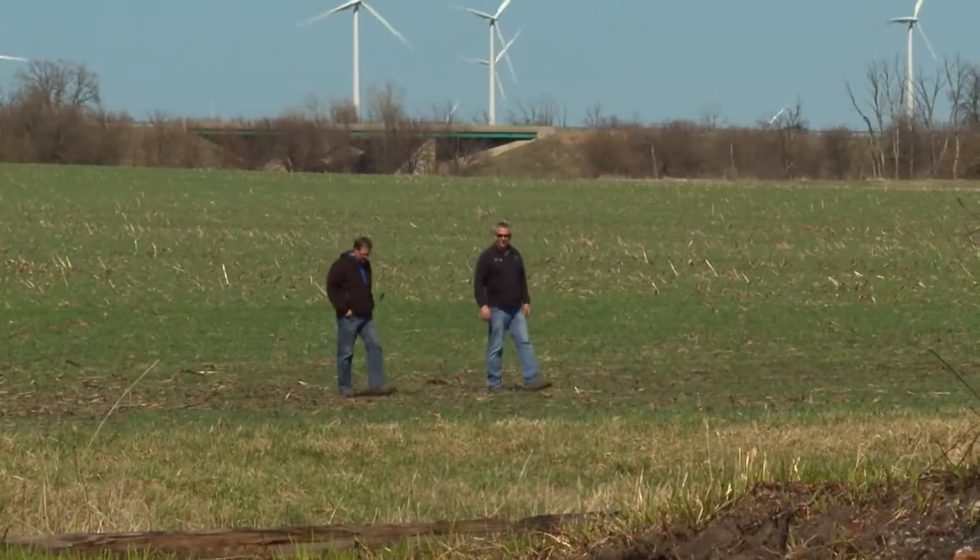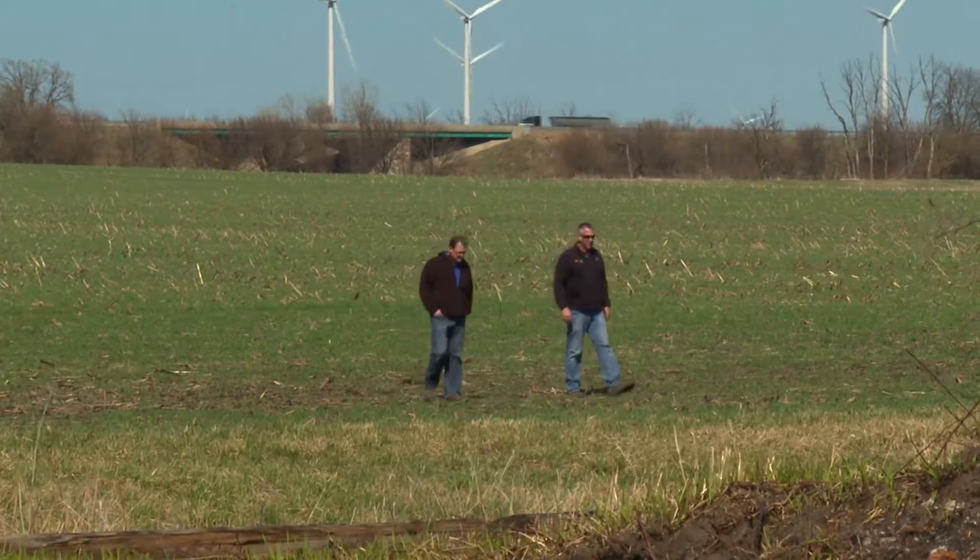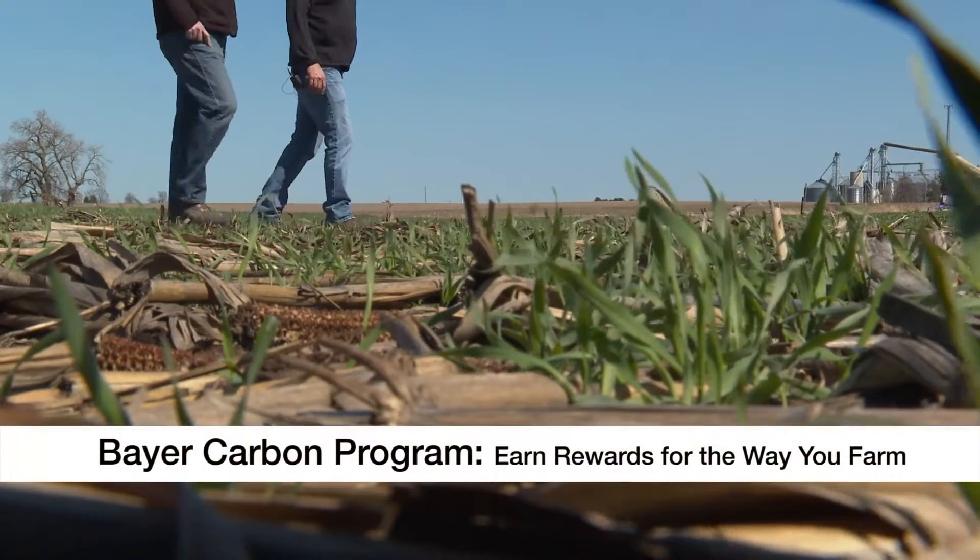Like all farmers, Jason already saw the value in some of his carbon-smart farming practices, but was also looking for new and unique revenue streams, and was introduced to the Bayer Carbon Program.